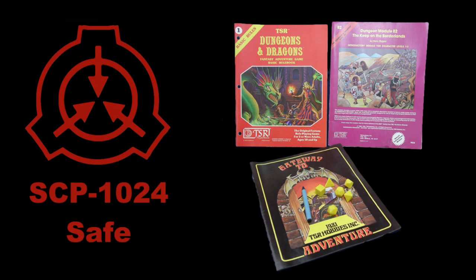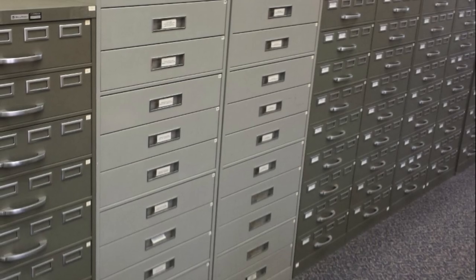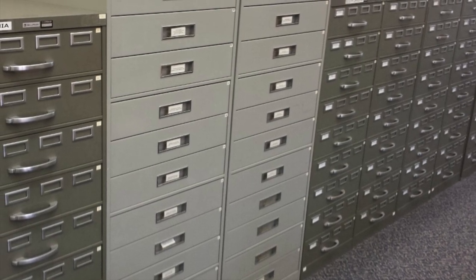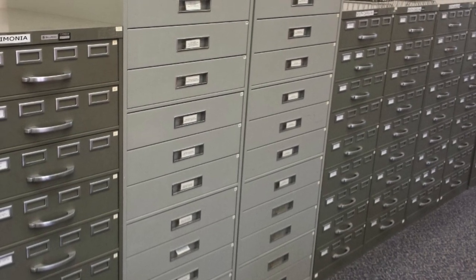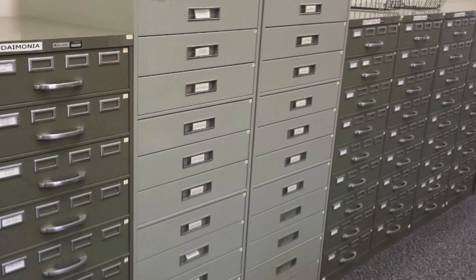SCP-1024. Object Class: Safe. Special Containment Procedures: SCP-1024 is kept in a secure locker at Reliquary Containment Site 76 under standard Level 3 Bibliomorphic Containment Conditions. Access to SCP-1024 is prohibited without Level 3 Authorization.